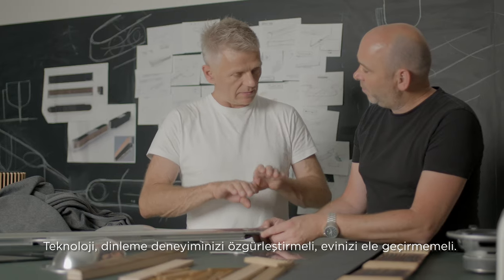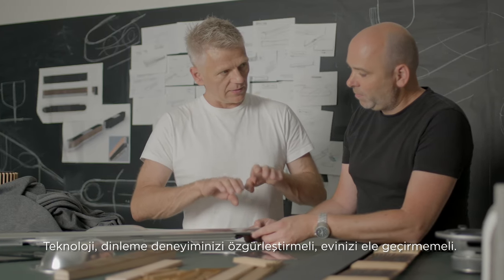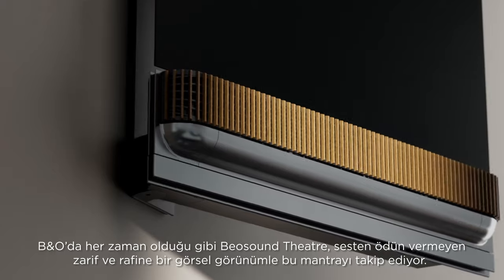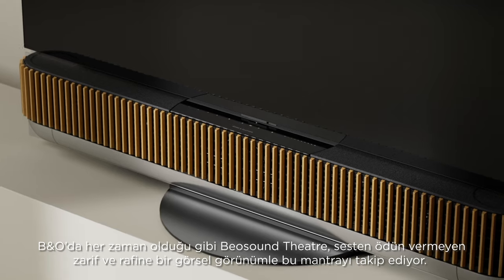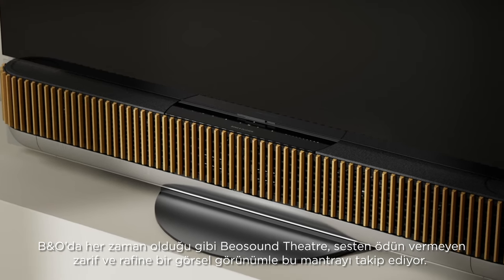Technology should liberate your listening experience, not take over your home. As always with B&O, BeoSound Theatre follows this mantra with an elegant and refined visual appearance that doesn't compromise the sound.